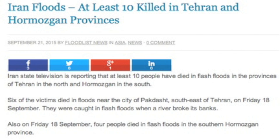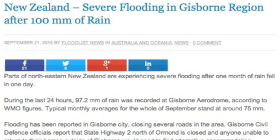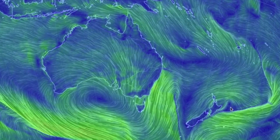We've also got two articles of note from Flood List: one in Iran, and the other detailing the New Zealand flooding mentioned yesterday. The convergence lines got them surrounded today.